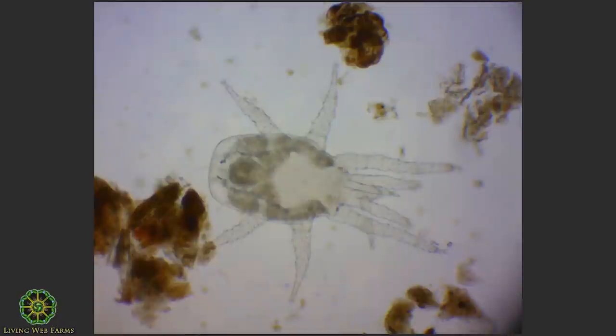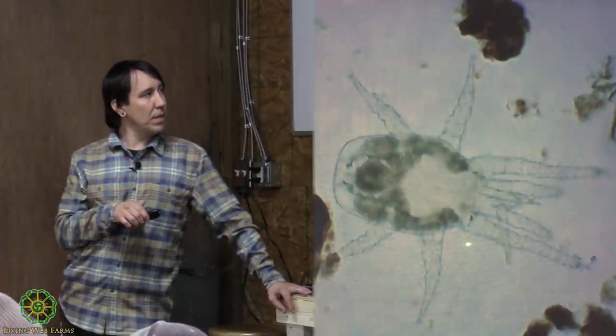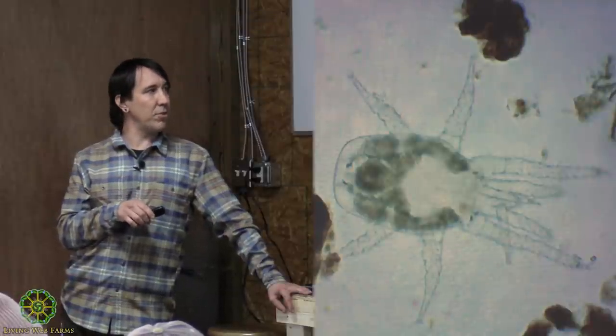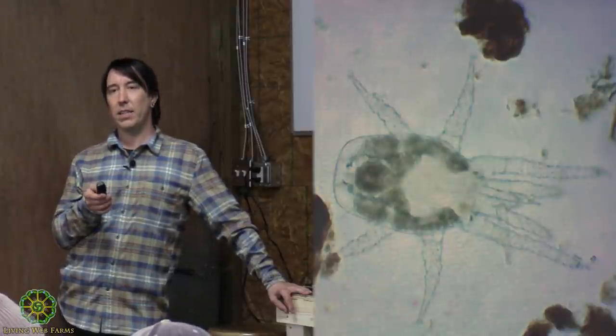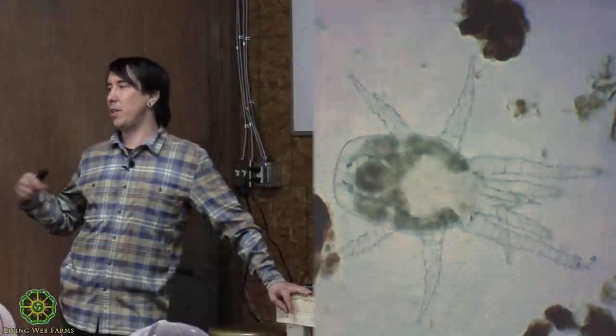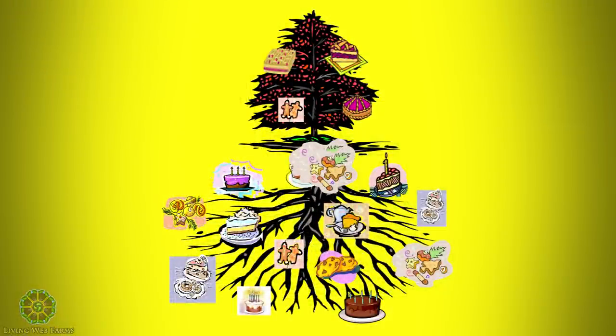Further up the food chain are microarthropods. Springtails, which you may have seen in worm compost, are a type of arthropod. Microarthropods have eight legs. They mainly chew and shred material into smaller particles, chew through fungi, and help cycle nutrients held in fungi back to plants.